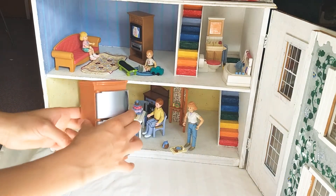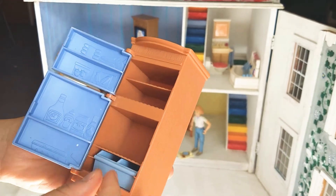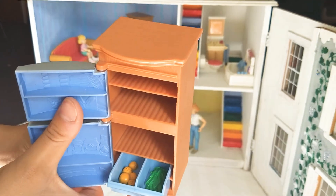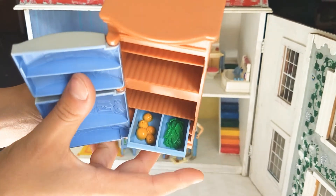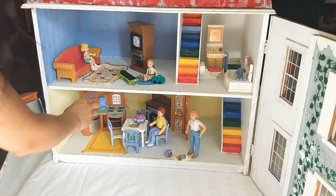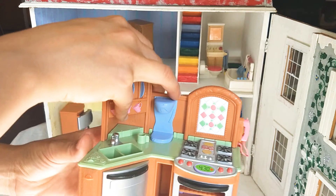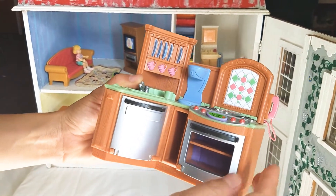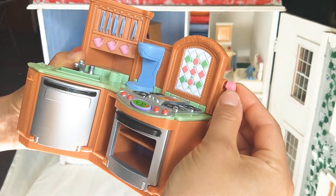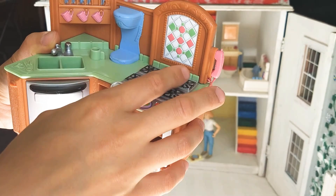What's this? It's a refrigerator. Look inside. There's fruit and lettuce in the drawers. Close it up. And what's this? It's a tiny kitchen. Here's a telephone. Ring, ring.